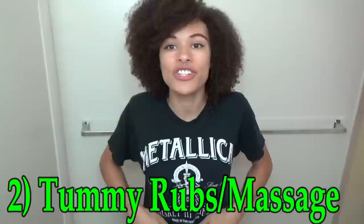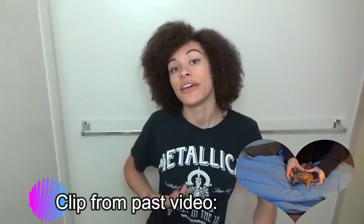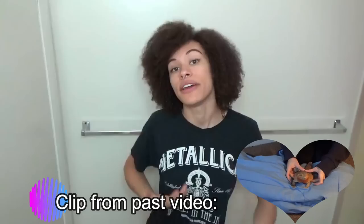Number two is tummy rubs. You want to give them tummy rubs and just massage the area in a downward motion, just like this. And this you can also accompany with a bath — you can give it to them before a bath and after a bath if it hasn't worked in the bath. Sometimes that works and it breaks it up and kind of moves it around a little bit and just gets it working through the system.